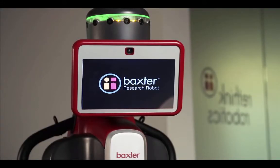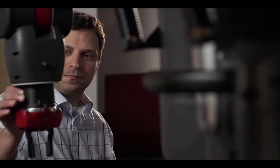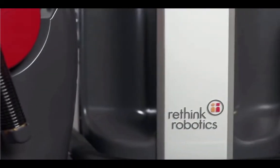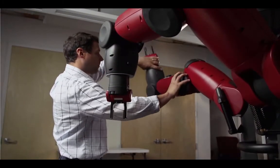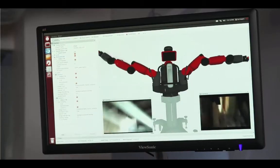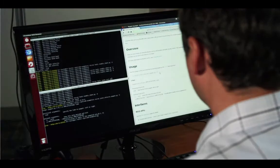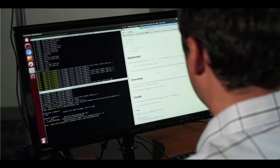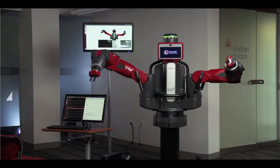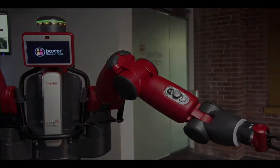Meet the Baxter Research Robot, a new generation of robots. The Baxter Research Robot is a complete platform for less than $30,000. The robot has two seven-degree-of-freedom arms, three integrated cameras — two on the wrist and one on the head — as well as sonar and range-finding sensors. Through the software development kit, or SDK, researchers have access to measurements and control of each of Baxter's 14 arm joints, including joint position and velocity.